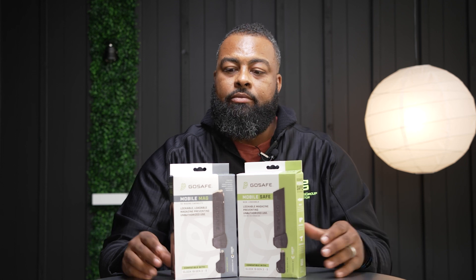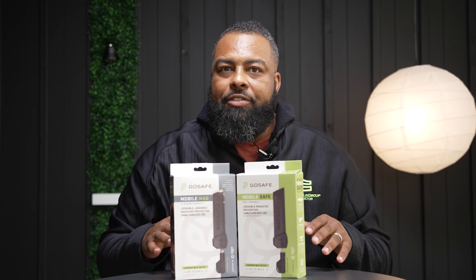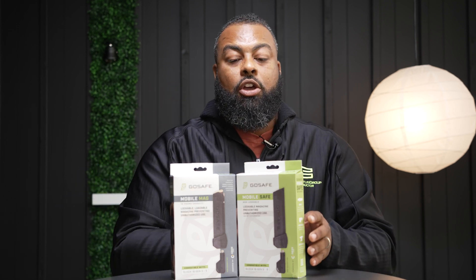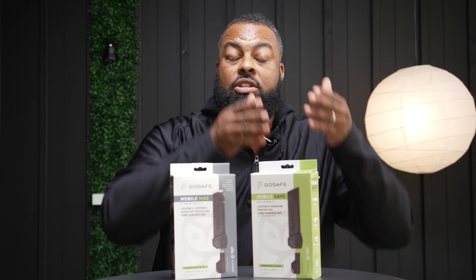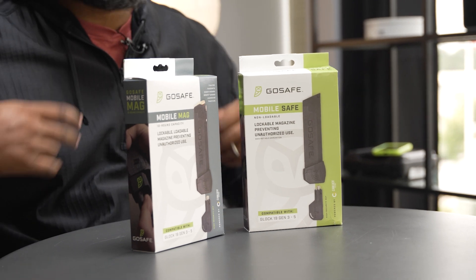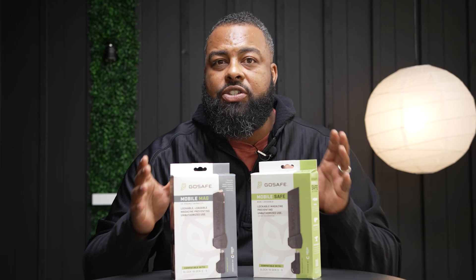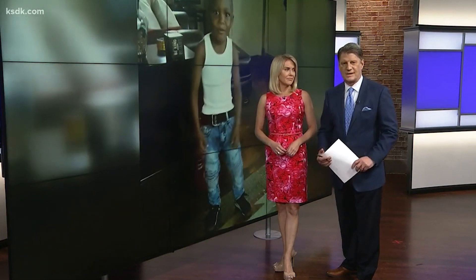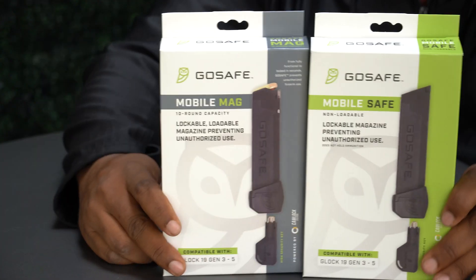Here's the big difference between the two. The mobile safe does not have the ability to carry ammo, so you would insert that one into your firearm with no ammo used. The Go Safe Mag allows you to still have your ammunition, still have it in the gun, but you can lock it down whenever you want. We've all seen the videos online of somebody that leaves a firearm in the car, a child gets ahold of it, and boom. Right now a four-year-old child is in critical condition after he got hold of a gun and shot himself. This is actually something that can prevent that. Seriously, this could do it.